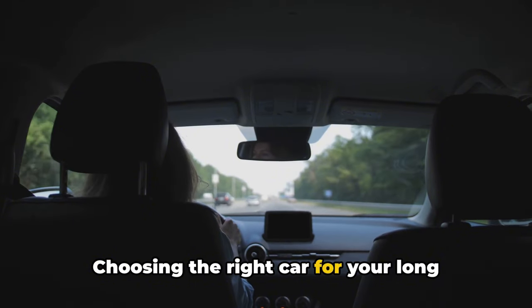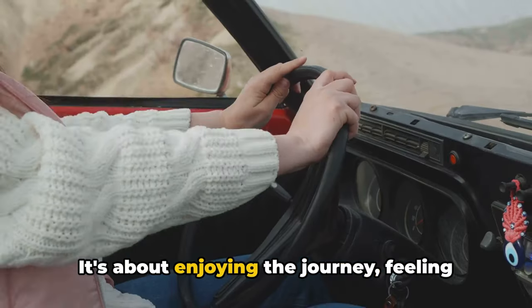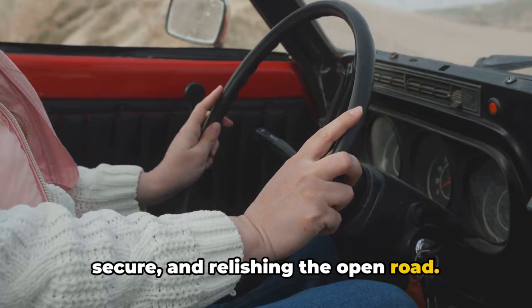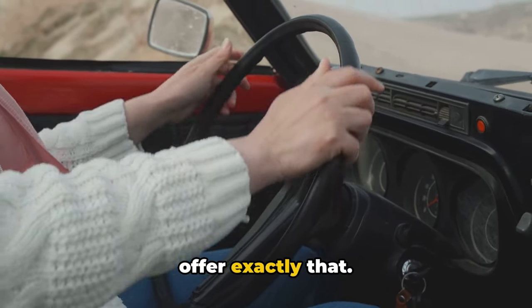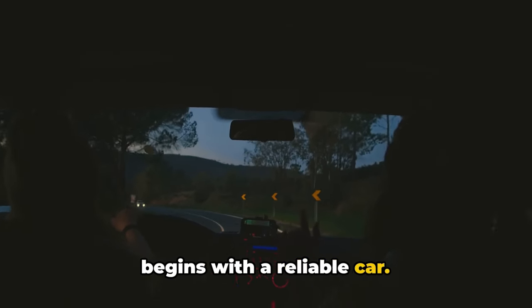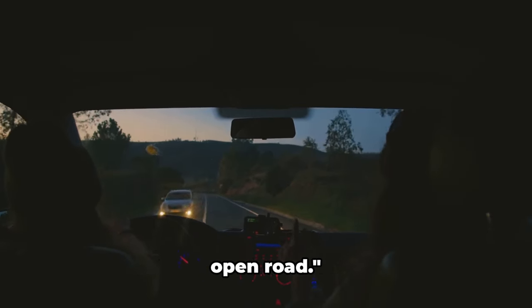Choosing the right car for your long-distance trips isn't just about getting from point A to point B. It's about enjoying the journey, feeling secure, and relishing the open road. These top 10 cars we've discussed today offer exactly that. Remember, the journey of a thousand miles begins with a reliable car. Until next time, drive safe and enjoy the open road.